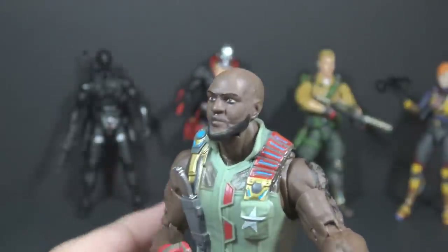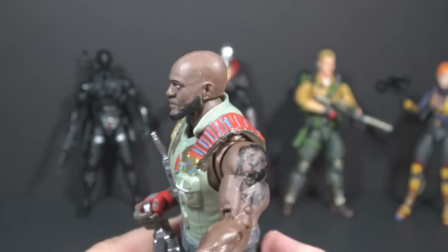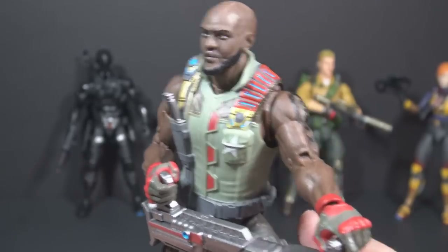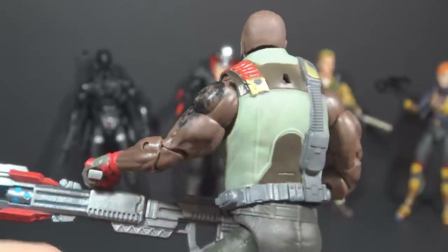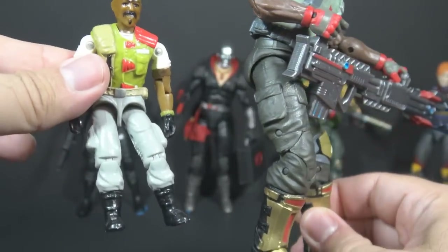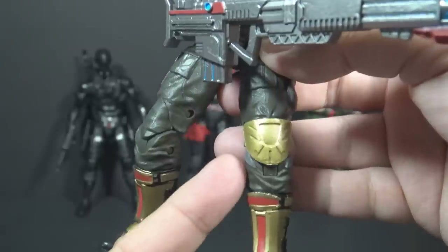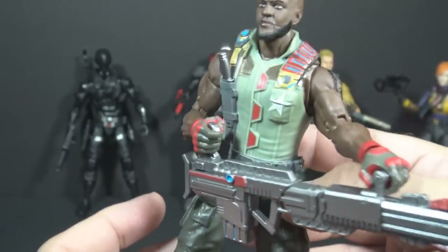He has a really good face sculpt. It's a bit of an update from classic Roadblock — he has more of a beard, but it's a really nice face. I can see this as Roadblock. He's got his lion tattoo on his arm. The vest has some color patches that help break it up. I really like the darker grayish green on the legs — much better than the light gray on the vintage figure. No paint on the belt, which definitely could have used a paint spray. He has a gold knee pad and some gold shin guards on his boots with some red details.